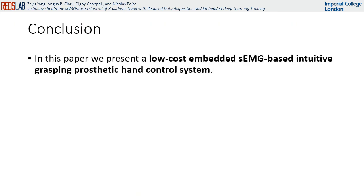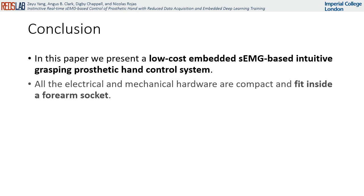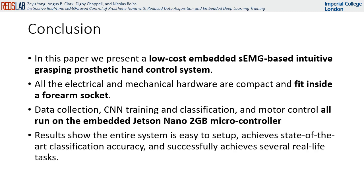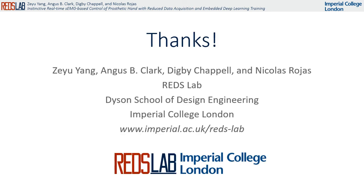In this paper, we present a low-cost embedded SEMG-based intuitive grasping prosthetic hand control system. All electrical and mechanical hardware are compact and can fit inside a forearm socket. Data collection, CNN training and classification, and motor control all run on the embedded Jetson Nano. Results show the entire system is easy to set up, achieves state-of-the-art classification accuracy, and successfully achieves several real-life tasks.